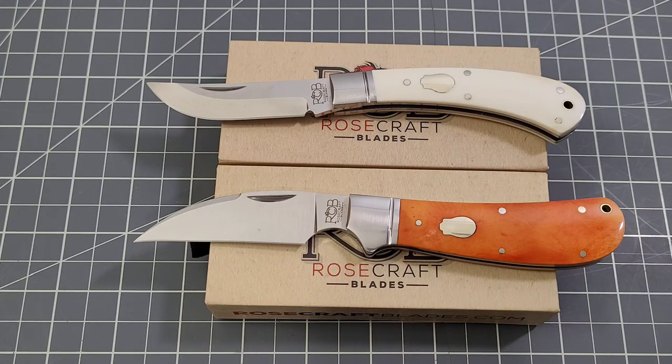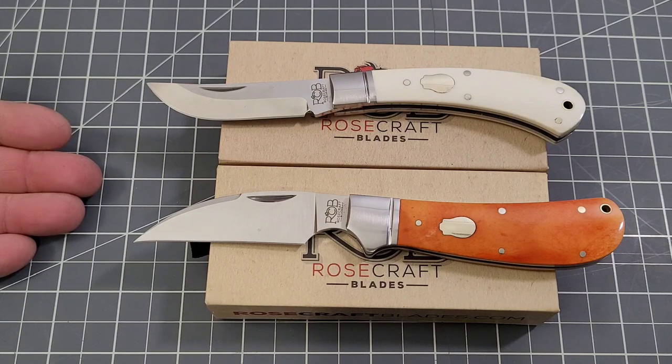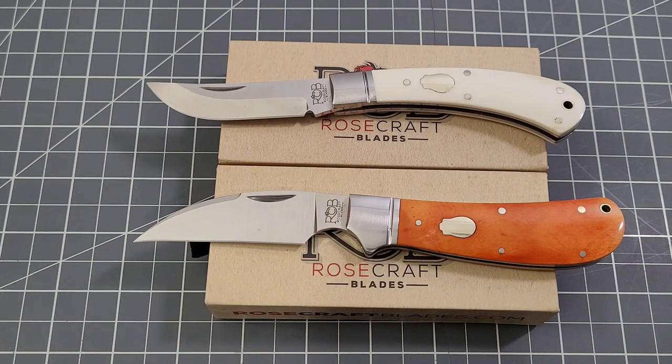US addresses only, guys. I know these are slip joints and may be UK legal, but I'm just not ready to get back into shipping internationally — too many issues with customs and losing knives. Make sure you check the rules down in the description. I'm going to let this run until 10 PM Pacific Time on the 12th. It's not quite a full week but it's quite a few days, so that should give you plenty of time to get your comments in and have a chance to win both of these really nice knives.